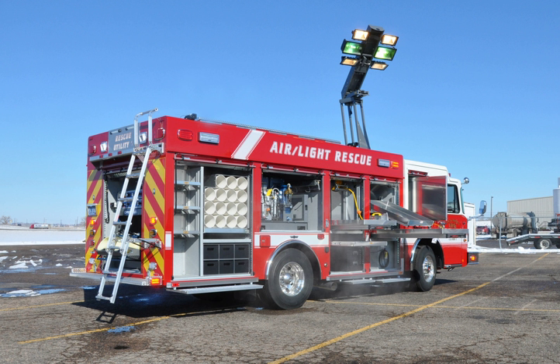A light and air unit, also known as a breathing support unit, is a specialized piece of firefighting apparatus used by firefighters to provide supplemental lighting and SCBA air bottles at the scene of an emergency.